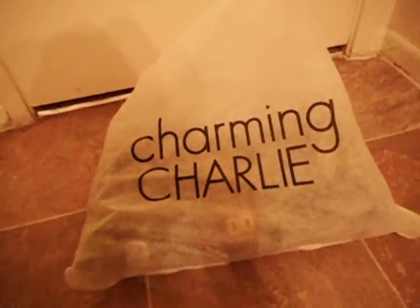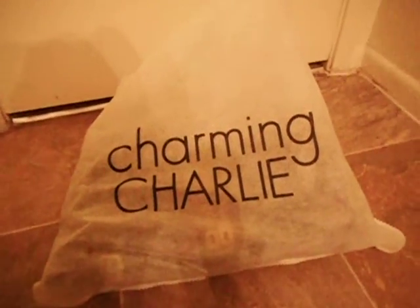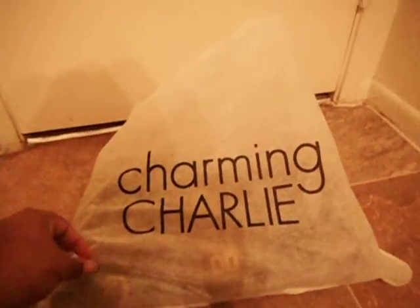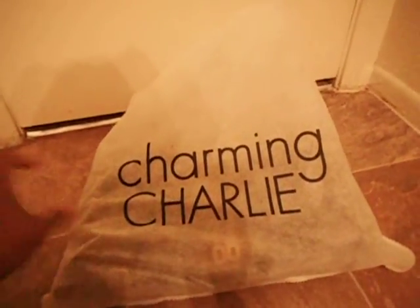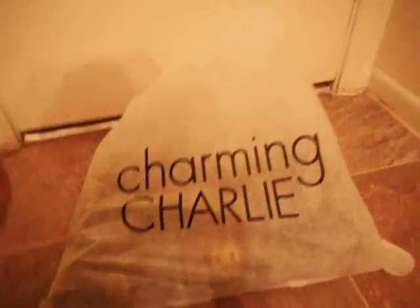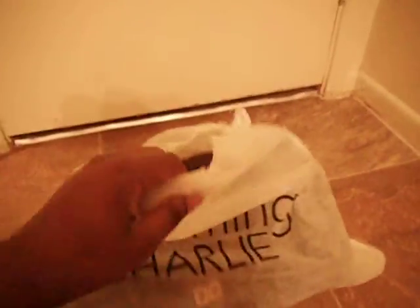Hi guys, this is a quick mini video of Charming Charlie's. This is a purse that I got when I was in San Diego. I don't remember what mall it was, but like the mall over here, they also have certain sales and stuff on their items.